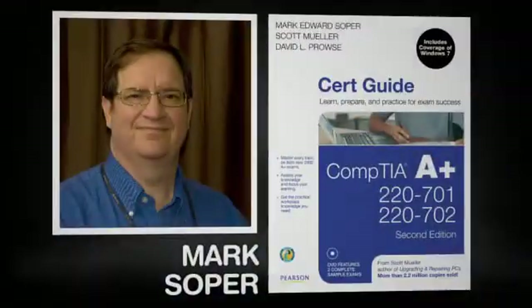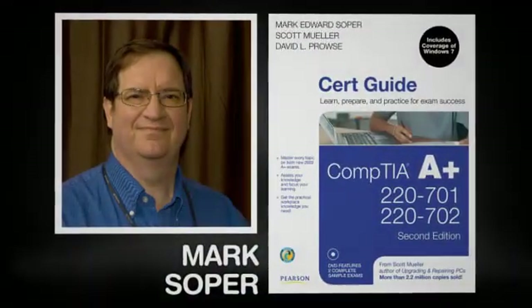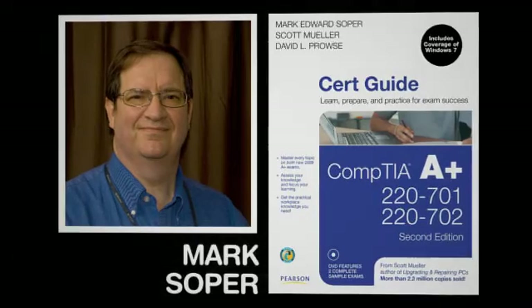Thank you very much for taking time out of your day to watch this webcast. Thank you very much for considering my A-plus certification book. Have a good day.